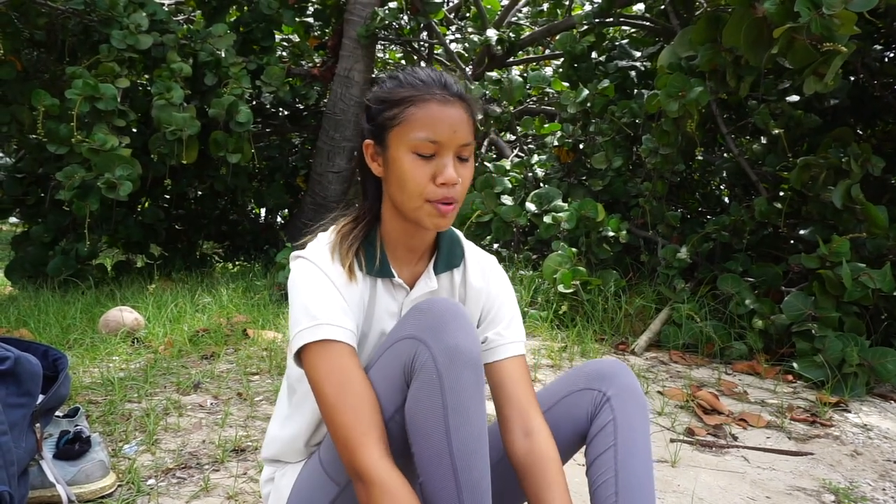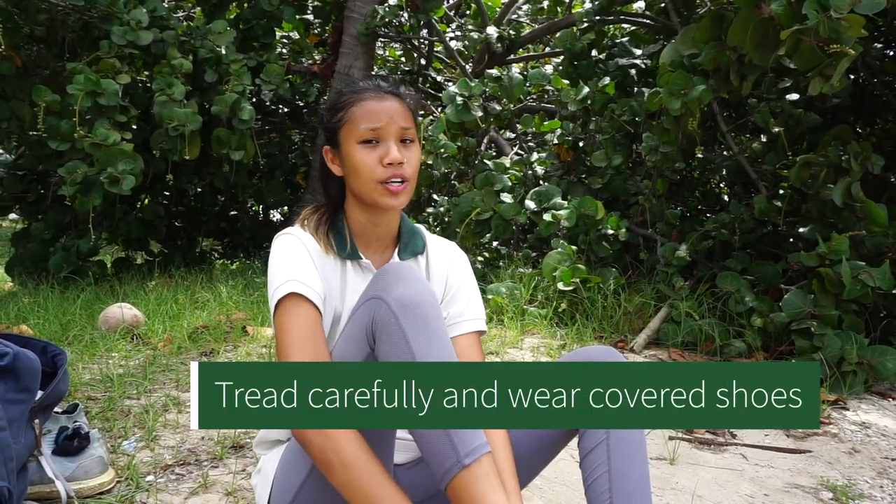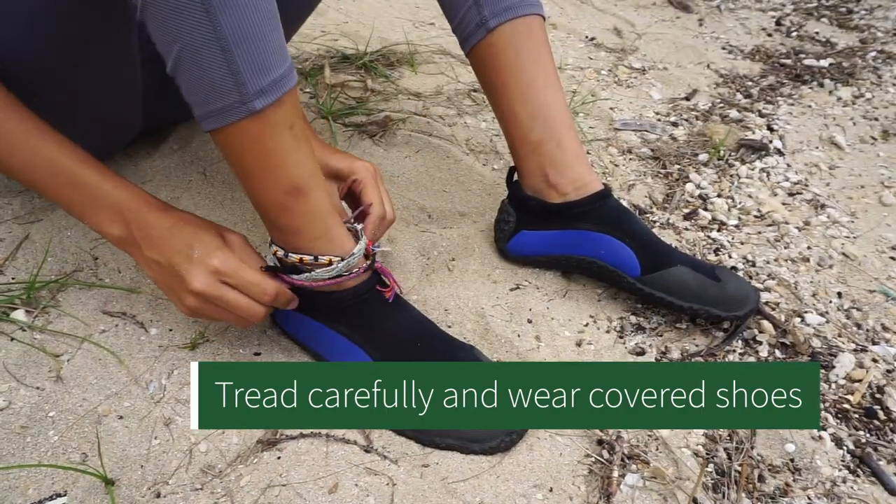The tide is low now and you can head out to go see the animals. Remember, the habitat is pretty fragile so you have to tread really carefully, and also to wear covered shoes in case of any sharp objects. Alright, let's head out and see what animals you can find.